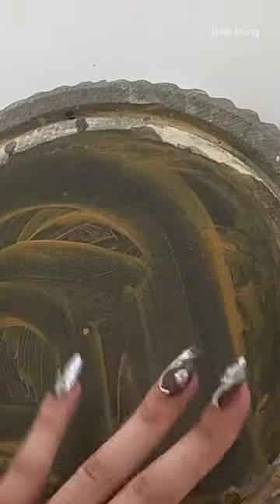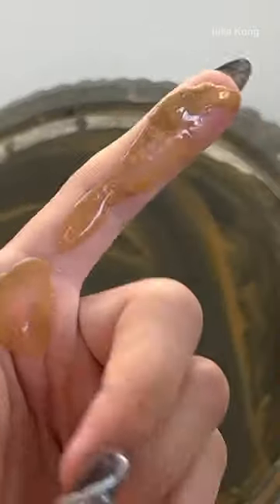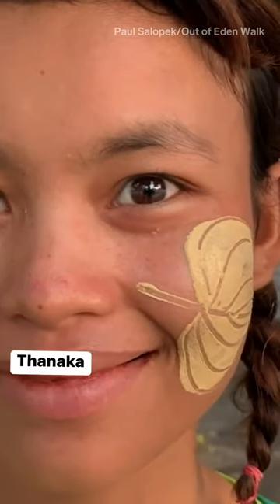After you splash some water on there and grind it for a couple minutes, it turns into this beautifully yellow paste that you apply all over your face, over just certain spots, in a circle, in beautiful designs. There's really no rules.